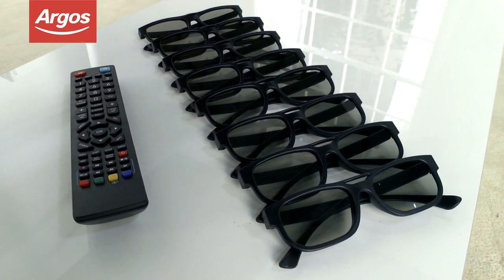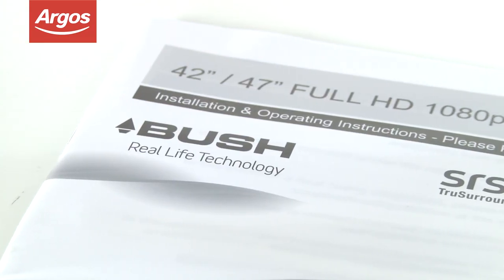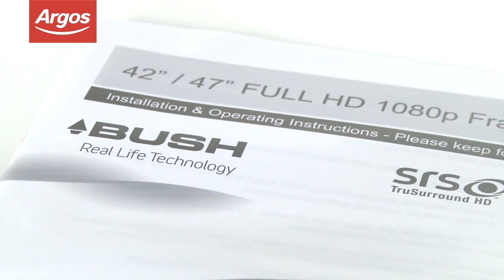This Bush 50-inch Full HD LED TV is really great value for money, and has been awarded an energy efficiency rating of A+, so you won't have to worry about those electricity bills as you're watching the latest release.